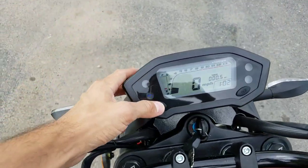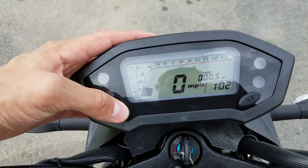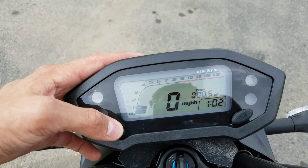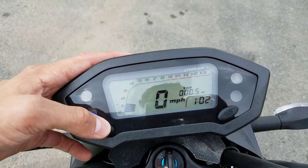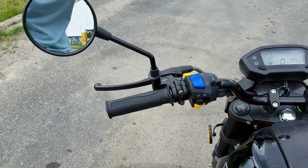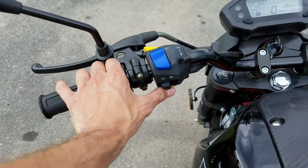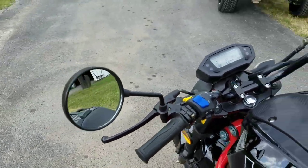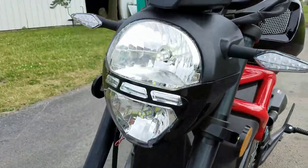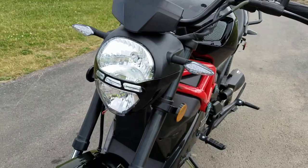Just a regular standard license. And as far as the dash here, you can switch the colors — it's a little tough to see in the sunlight, but pretty neat: blue, orange, or regular. You've got your high beam, low beam, your horn, and LED lights in the front as well, as you can see here — your high beam, low beam, and your turn signals.